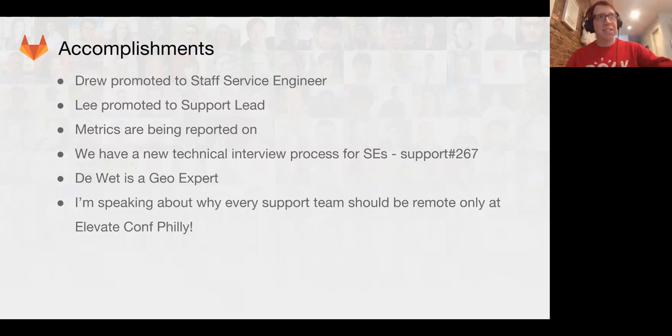In this transition, Ernst and I have been spending a lot of time tightening up the metrics — what metrics are important and how to report on them. That data is now being reported on and it is my express responsibility to continue improving its integrity and our performance. We also have a new technical interview process for service engineers — you can see Support Issue #267 where we outline this. Shout out to Devet, Chris, Drew, and Stan from engineering for making that process smooth and more effective.